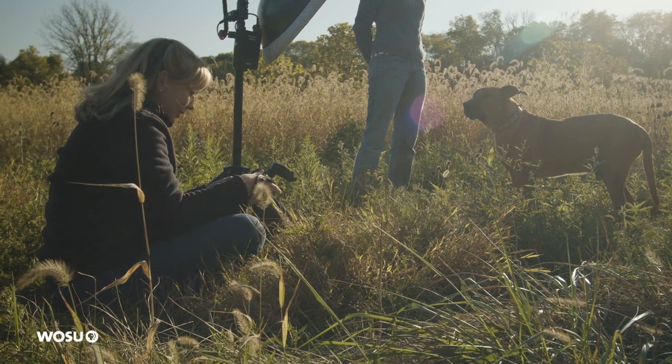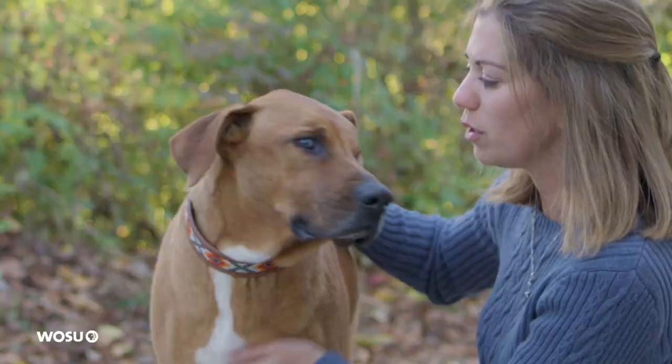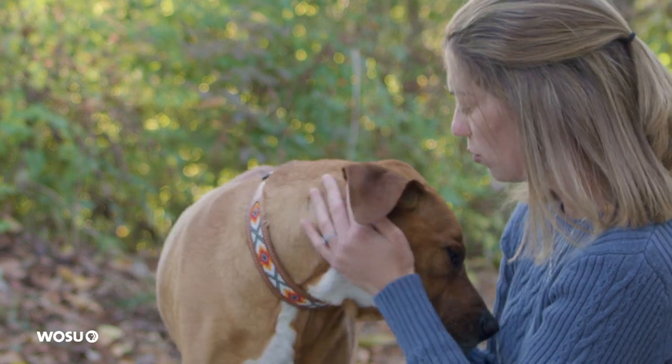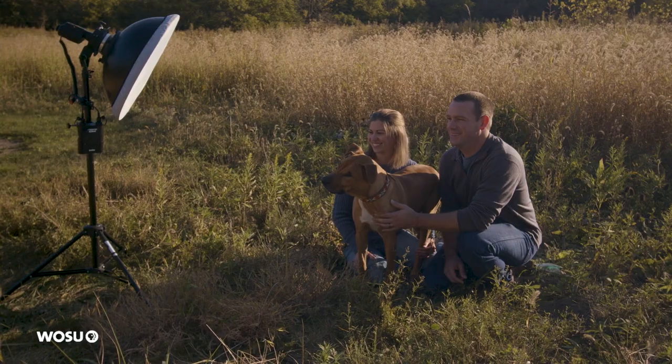The people who come to us to take pet portraits are people who really consider their dogs to be family members. These aren't just animals who live in their house — these are loyal companions who bring them unending joy. So when they're out there, we are really creating a moment for them.